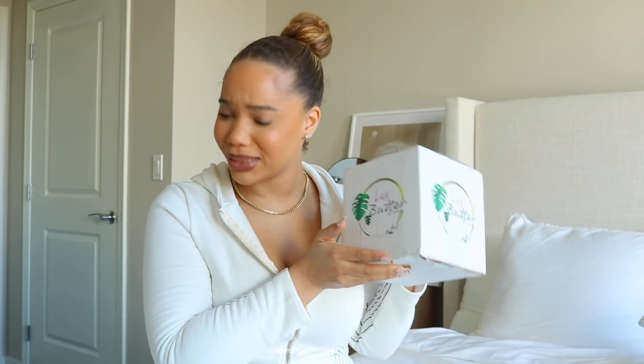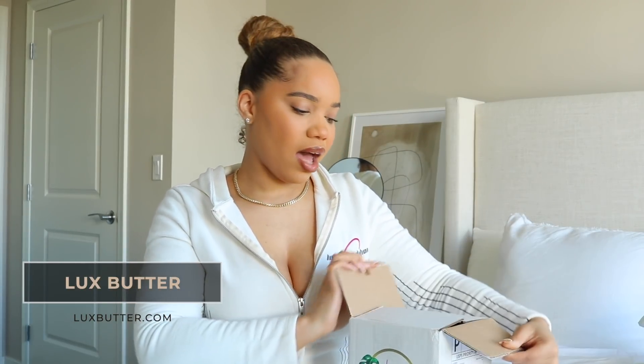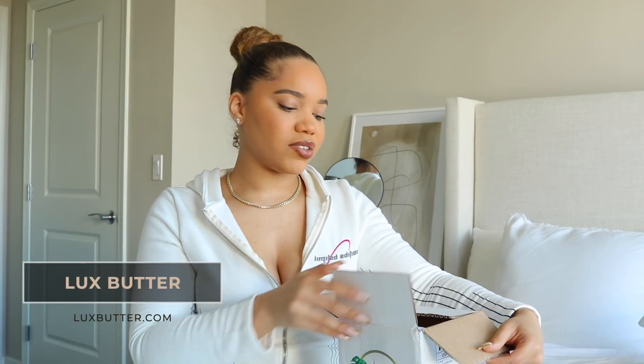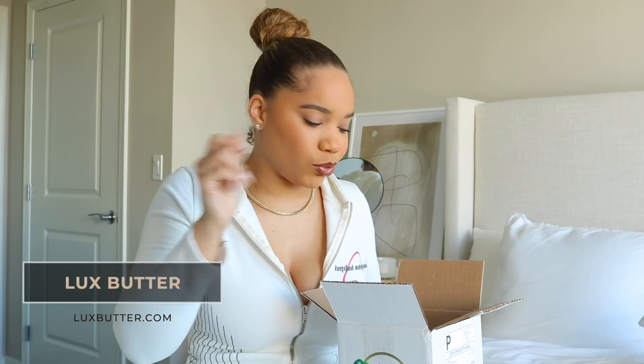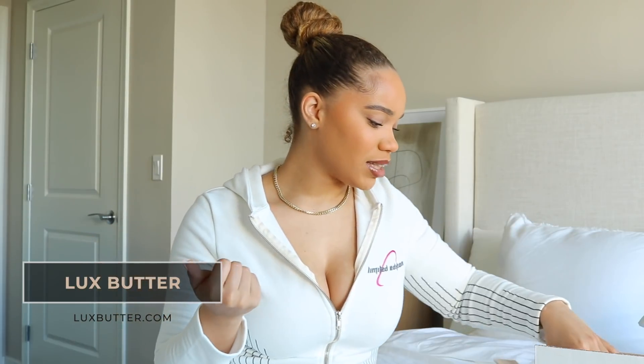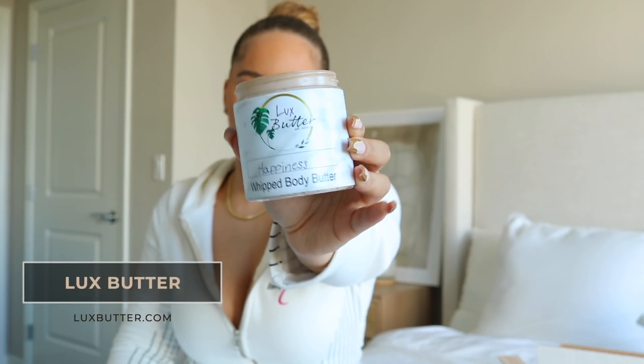Next I want to open Luxe Butter. One of my friends said she loves their products, so I don't know why she never told me about them! One thing I really want to get into is body care — body butters, body scrubs, just elevate my routine. Her products are scented and made to keep your skin soft and smelling good all day. This is the 'Happiness' body butter.